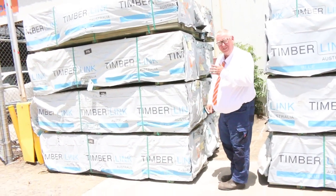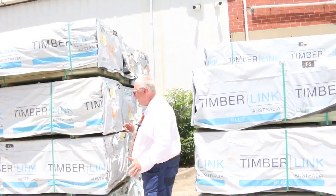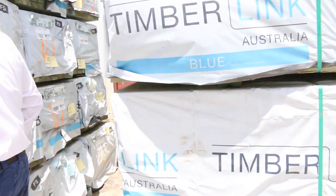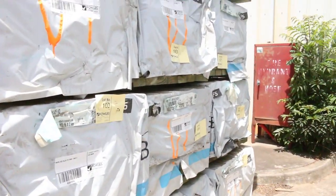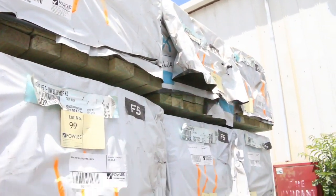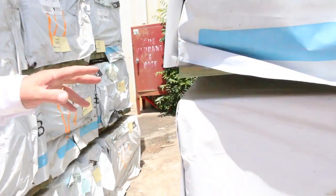We've had a heap of stock coming in this week for the last one, so let's go for a walk and check it all out. Starting right down the back here, we've had a semi-load of these F5 studs — 90 by 45 termite treated, 2.4s, a whole semi-load of them. Plenty of pine there for tomorrow.